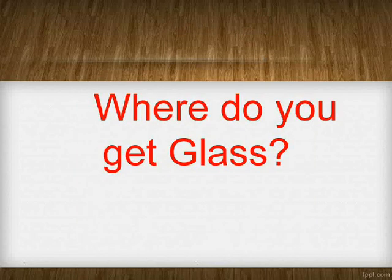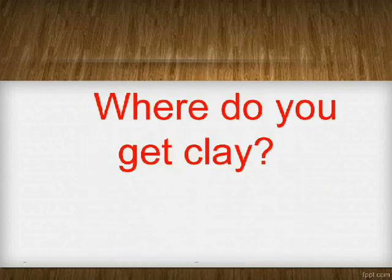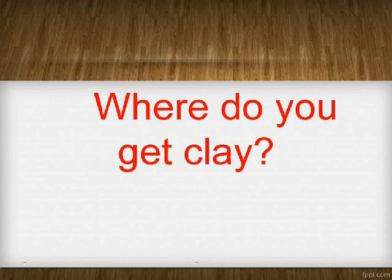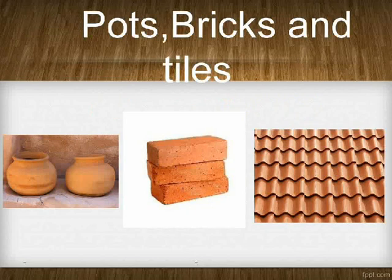Where do you get glass? Sand. Where do you get clay? Sand. Clay is used to make pots, bricks, and tiles.